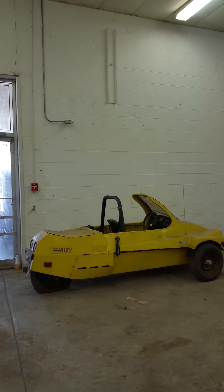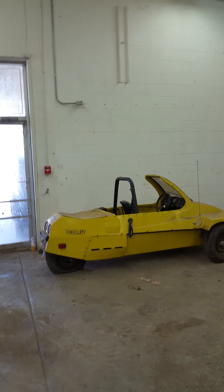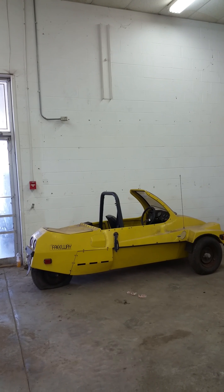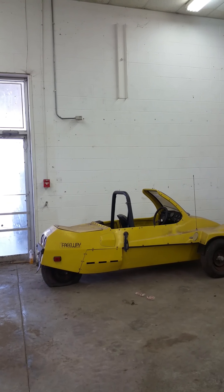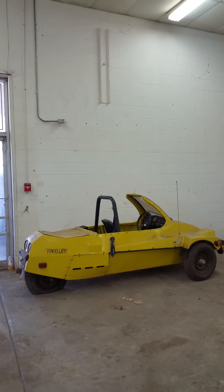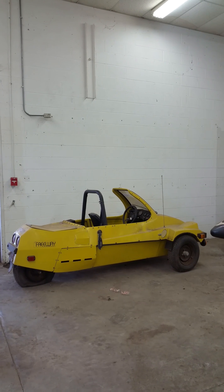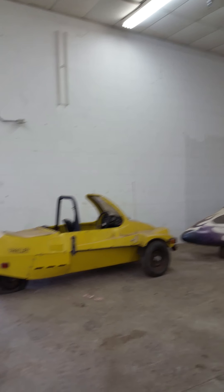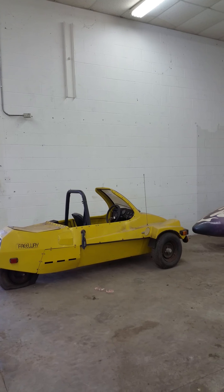Hey, this is Yvette with Vanderbrink Auctions, and I'm here doing inventory at the Ron Hackenberger Auction, which is going to be July 15th and 16th, with preview July 14th. Day one will be held at the Summit Motor Park in Norwalk at the racetrack in conjunction with the Blue Swag Cruise.